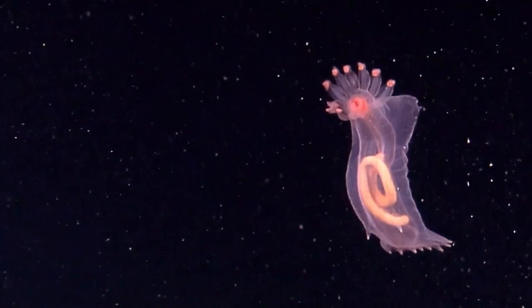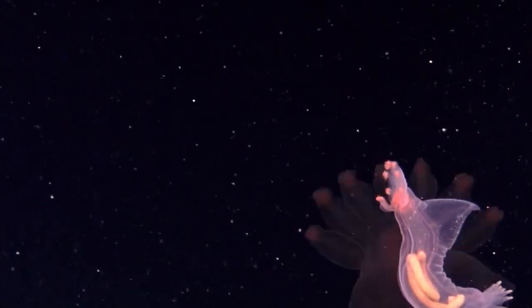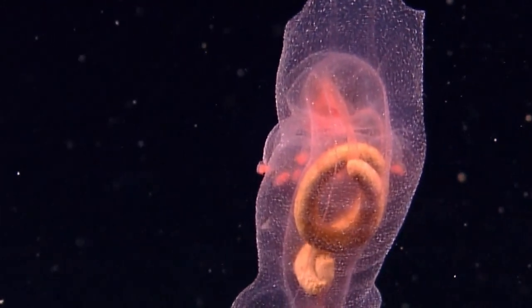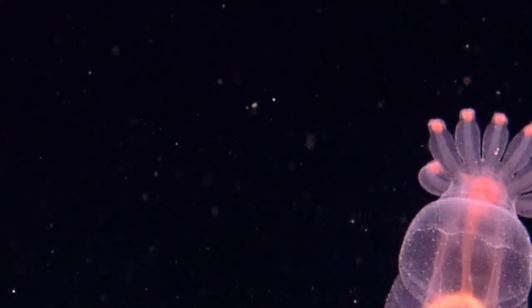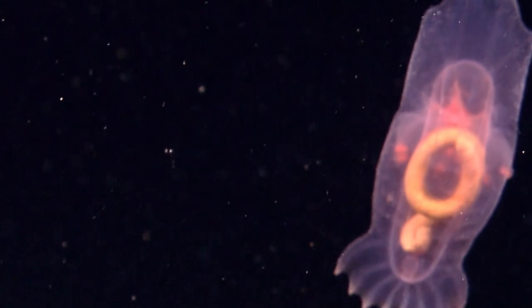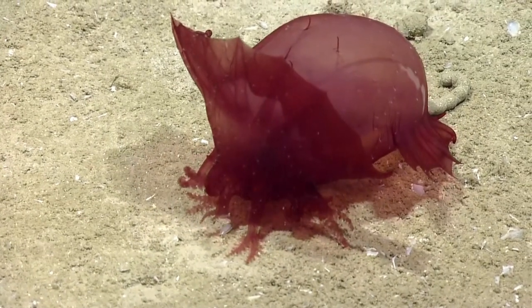Most of them are benthopelagic, which means they are able to swim for a time from the bottom. They gracefully swim upwards as if dancing to a symphony. They can also be bioluminescent.